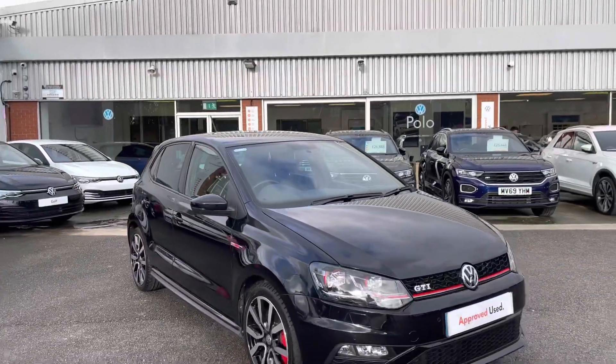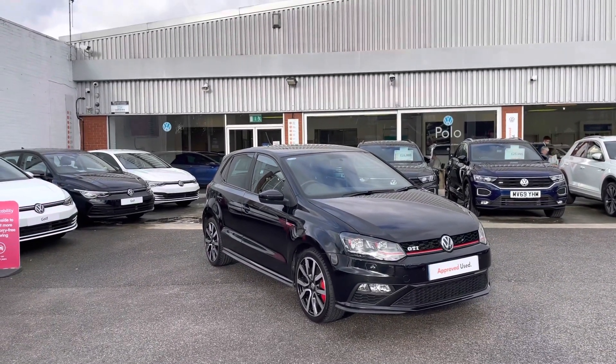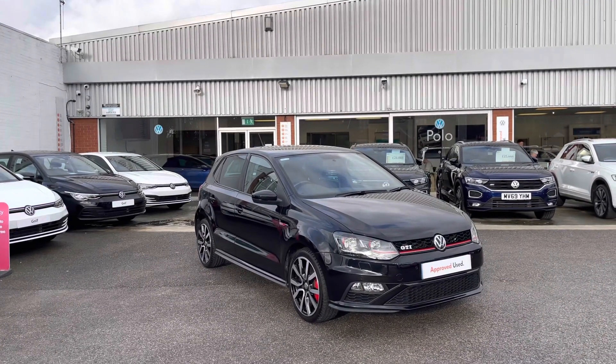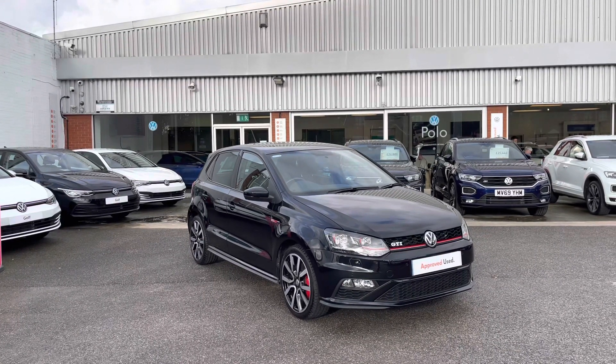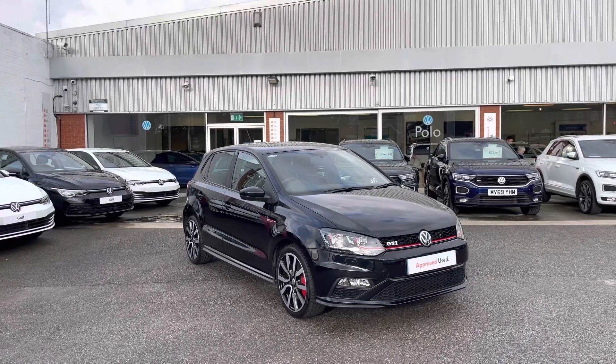Thanks for watching — this has been the remarkable Volkswagen Polo GTI, available at Olden Volkswagen, which comes with a minimum of two years Volkswagen approved used warranty alongside flexible finance packages. So to book yourself in for a test drive or a personalised finance quote, please give us a call at 0161 825 8520 — we'll be happy to provide more information on this vehicle.